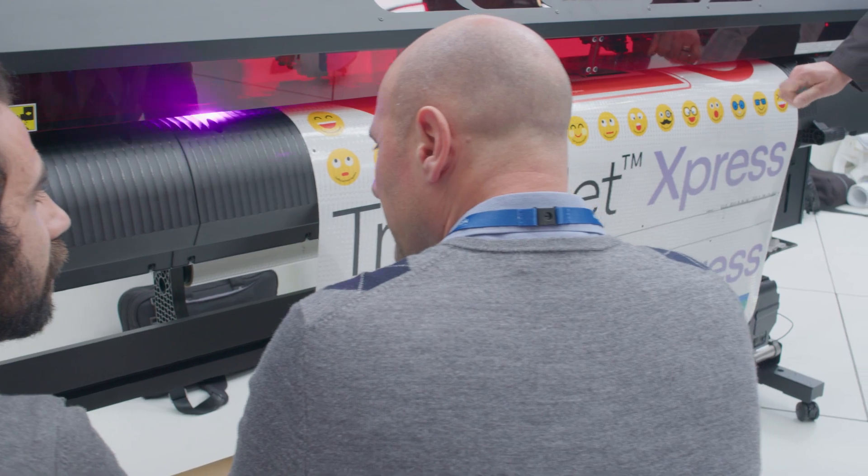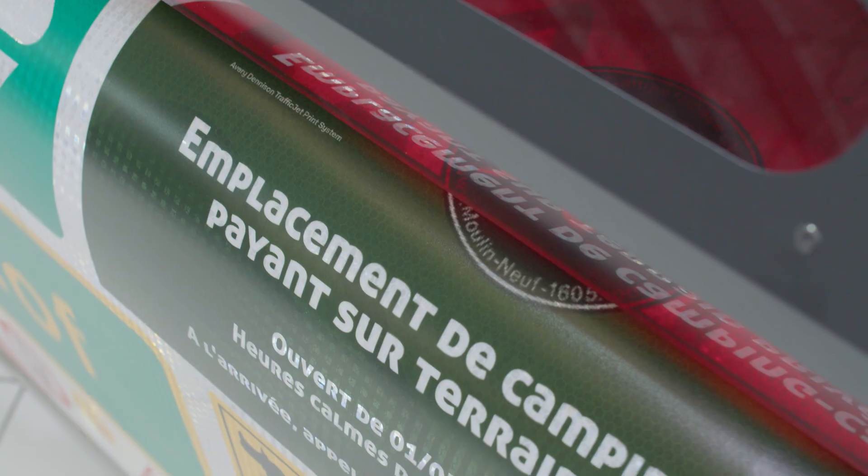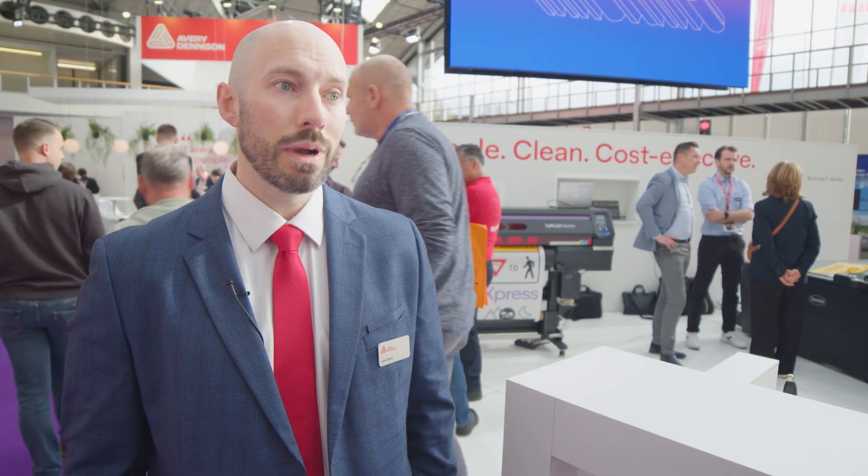The feedback so far has been fantastic. Customers are really excited about the new platform, and the booth has been buzzing the entire show with folks crowding around the printer, wanting to know more and wanting to know when they can get it.